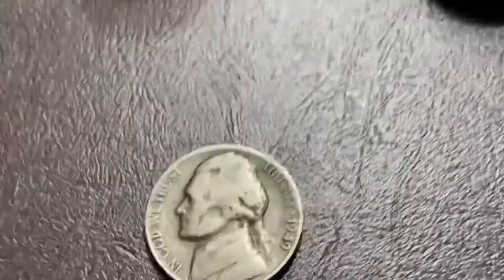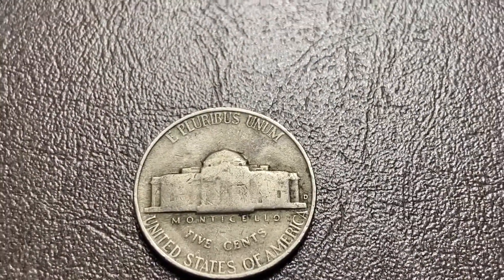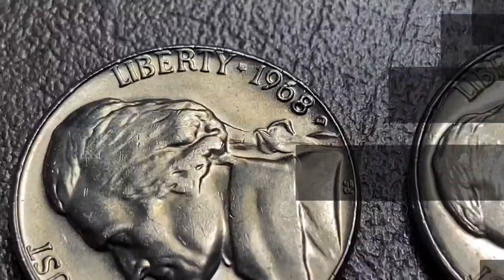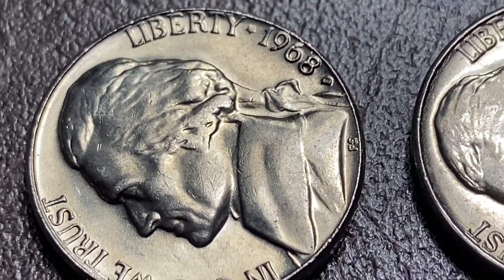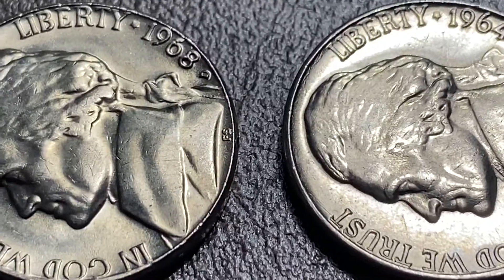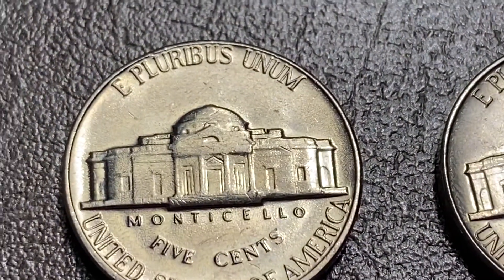We just got a 1949 Denver, and that goes nicely next to our 1949 Philadelphia. Just pulled out a proof-like 1968 to go with my 1964 — there's something nice about it.